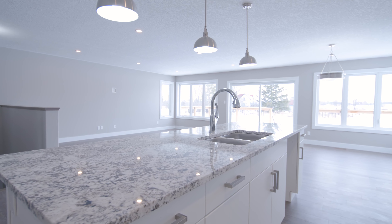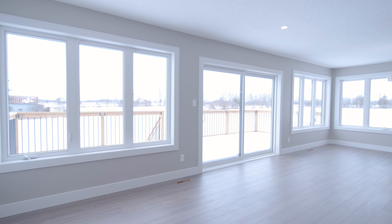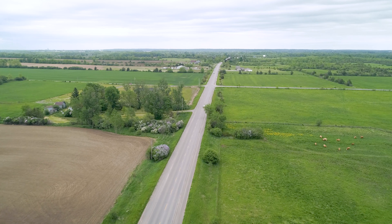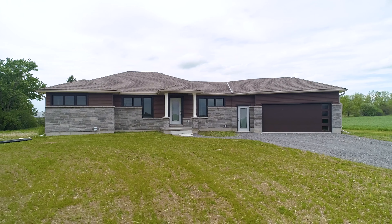Welcome to 739 Matthew Road in the heart of Prince Edward County, proudly built by Hilden Homes. Sitting on over two acres, this custom Westcott model is sure to impress.